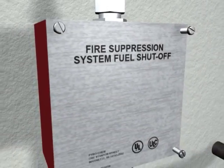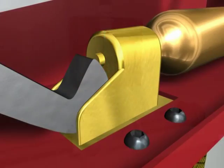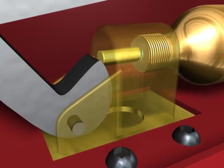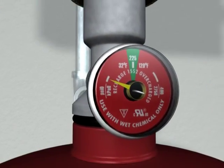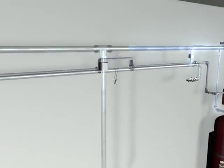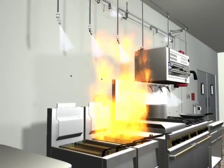The system is actuated as a pin punctures the small CO2 cartridge within the mechanical control head. The cartridge pressure opens the agent tank valve, allowing the wet chemical agent to flow freely throughout the piping network. The Pyrochem wet agent is then discharged onto the hazard from nozzles with specific spray patterns for maximum coverage.